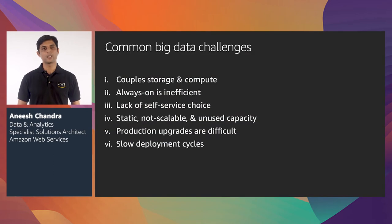Let's look at some of the most common challenges in dealing with big data. First, the traditional way of processing big data tightly couples storage and compute. What this means is if you have a need to increase the storage or the compute capacity independently, that is very hard to achieve. If the infrastructure used for big data processing is always on, then it can lead to a lot of inefficiencies — it's like leaving the light switch on at home 24/7 even during the night when you don't actually need it.